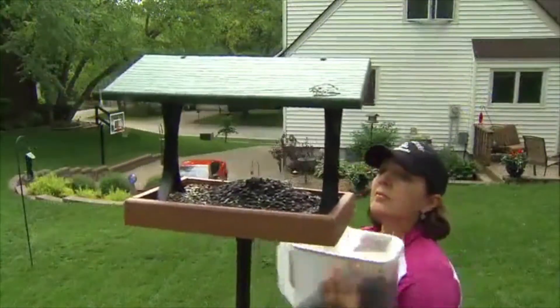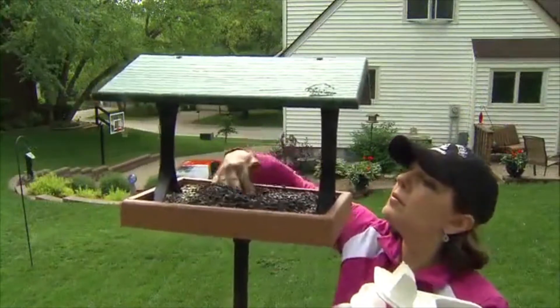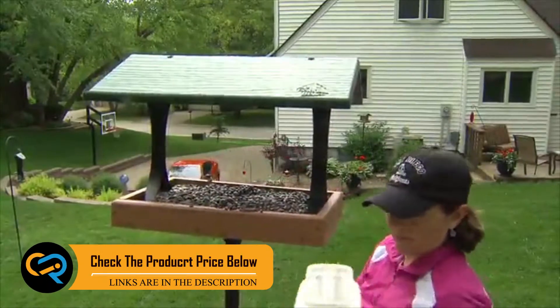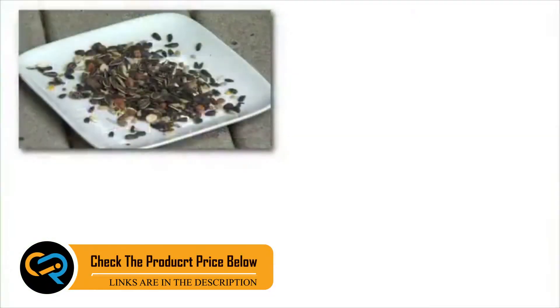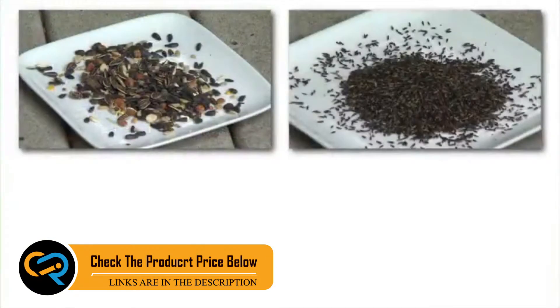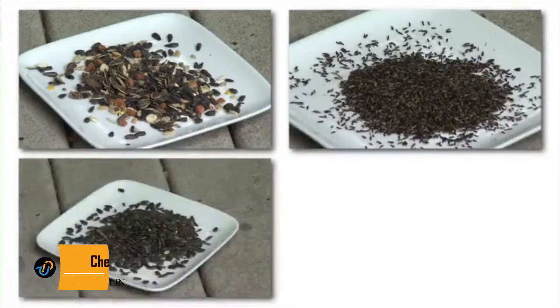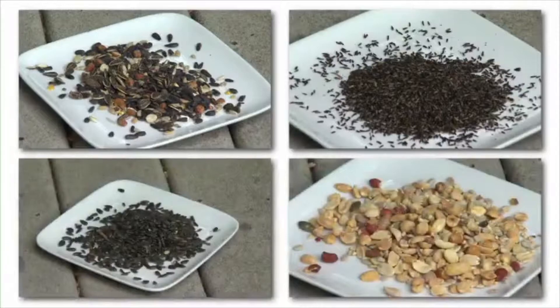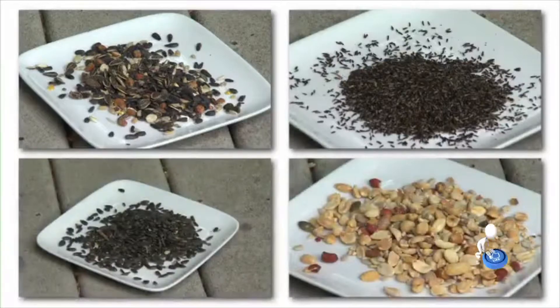Let's start with what to feed your birds. Putting out a variety of seed and food will attract a wider variety of birds. There are many kinds of bird food available, including mixed seed or blends, niger or thistle seed, and specialty seeds like black oil sunflower. Wild birds are also attracted to peanuts, nuts, and dried fruits.